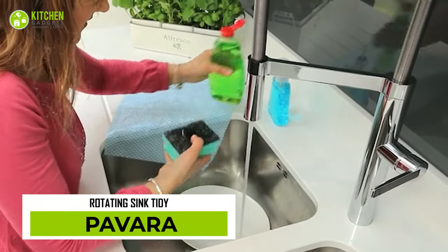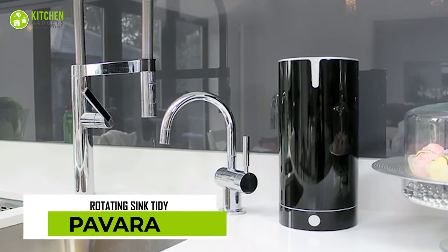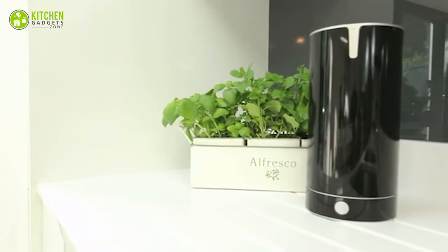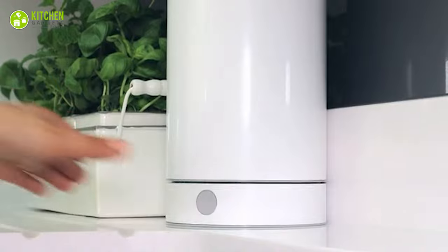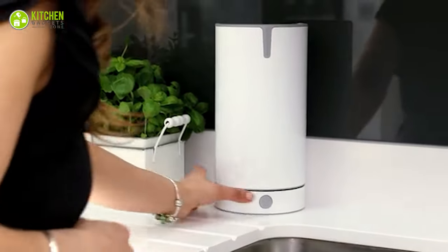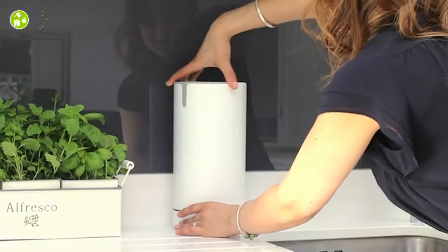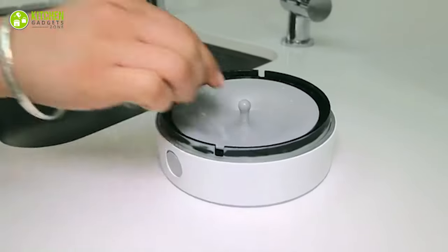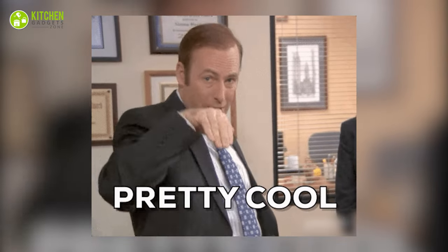Nobody likes a messy kitchen! The Pavara Sink Tidy is the perfect accessory to keep dish soap on the sink. It's sleek and is available in black and white to match the kitchen interior. With its rotating spring system, liquid soap, hand wash, and sponges can be used at the touch of a button. And the best part? It can be turned around when not in use to match the kitchen's aesthetics. Its drainage system is super helpful. Pretty cool, ain't it?